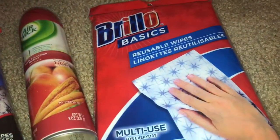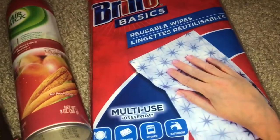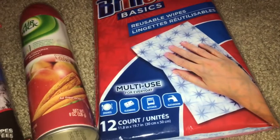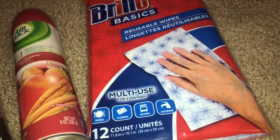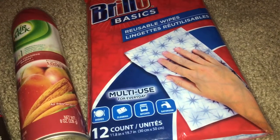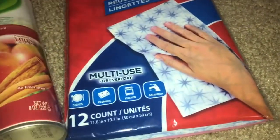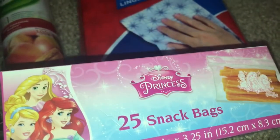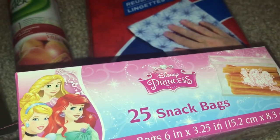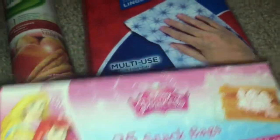I needed some more of these reusable wipes. They're only a dollar and you do get 12. They do have a packet that says 12 and another that says 8, so just letting you guys know. For our Disney trip, I decided to get these snack bags since it's gonna be like six hours to get there, so I'm just gonna pack some snacks for the kids. I also got the sandwich bags.